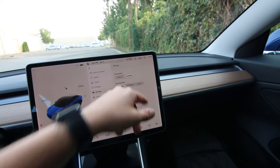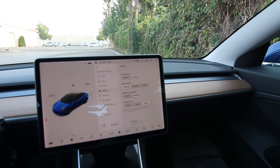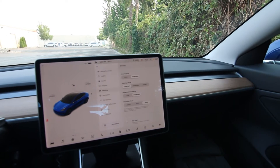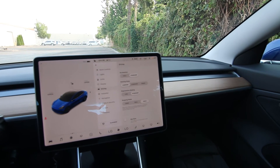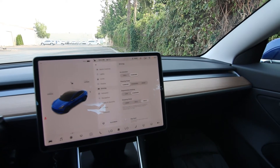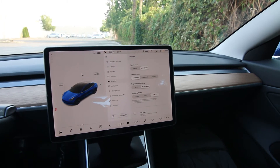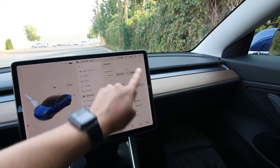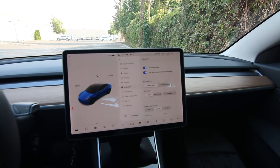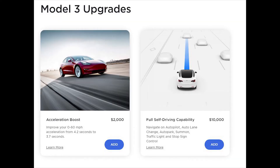For driving, you can have chill or standard acceleration, and comfort, standard, or sport steering modes. Even though this isn't the performance Model 3, it is very fast — about 360 horsepower, zero to 60 in four seconds. With electric cars you get instant torque, and with all-wheel drive this thing takes off. I've driven faster Teslas — a Tesla P85 with ludicrous mode today — but honestly this is fast enough. There's also a $2,000 software upgrade that drops acceleration to zero to 60 in 3.8 seconds.